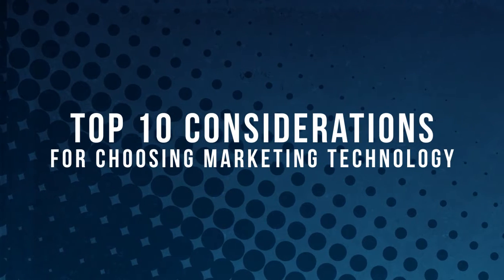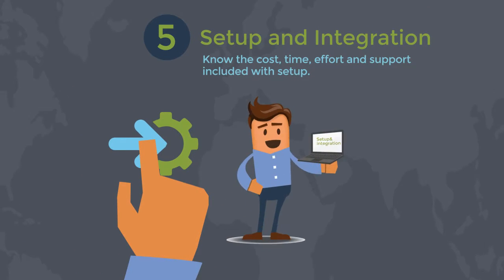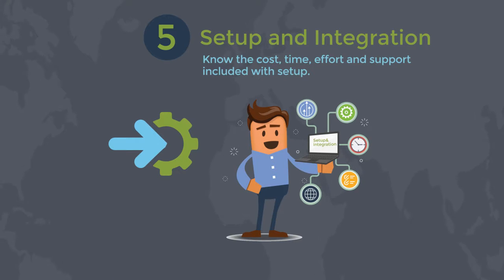Top 10 Considerations for Choosing Marketing Technology. Number 5: Setup and Integration. One of the most critical items that is often overlooked by marketing teams is the initial investment for onboarding. Read the fine print carefully. There are many tools that require significant time and or cost at setup.